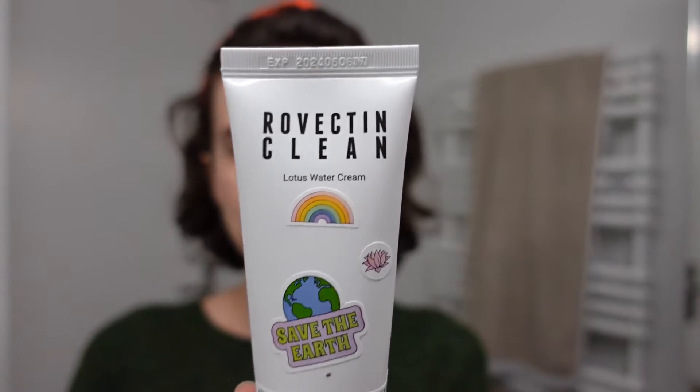Next I move to my night moisturizer — this one is from Raw Lifting Clean, a Korean skincare brand. I'm very happy with this product; it's probably one of the last times I'll use it because there's not much left, but I'll definitely keep it on my list. It's a very deep moisturizer, which is really nice for nighttime because I want my skin to stay hydrated and moisturized overnight. It's also fragrance-free, vegan, and cruelty-free.